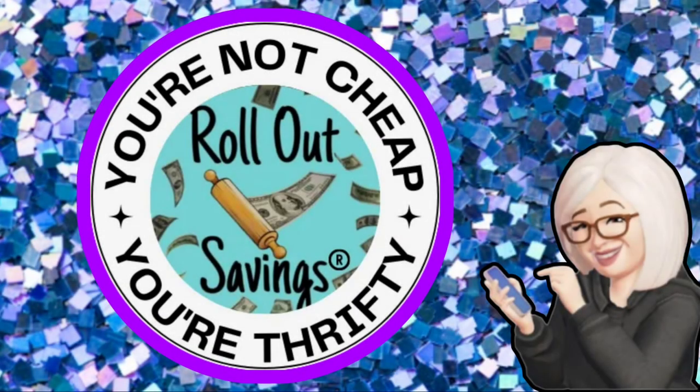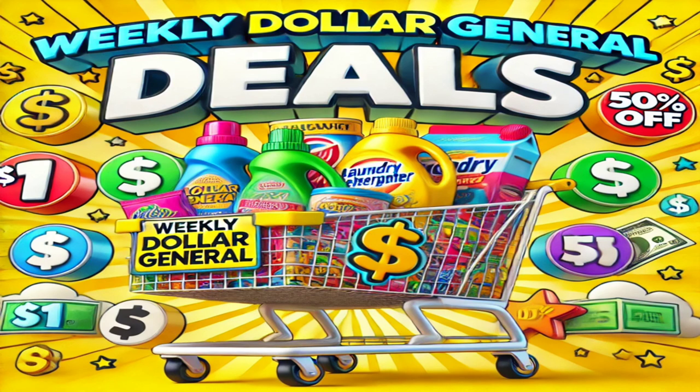Hi everyone, welcome to Rollout Savings, where you're not cheap, you're thrifty. I'm Danielle, and I'm here to bring you your weekly Dollar General deals. These are coupon deals that you can do any day this week — they started technically yesterday, which was Sunday, so let's hop in.